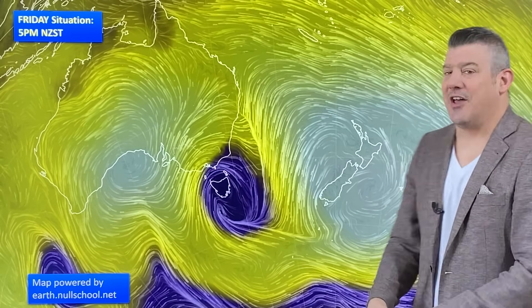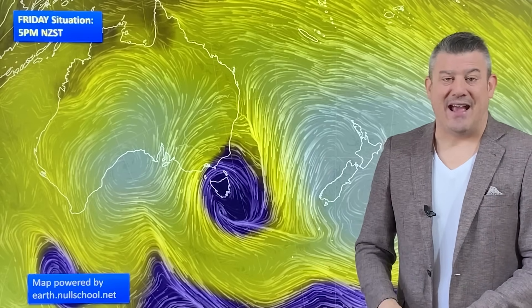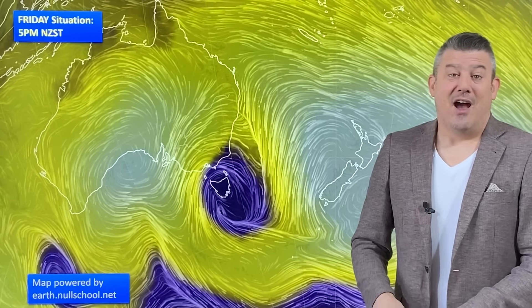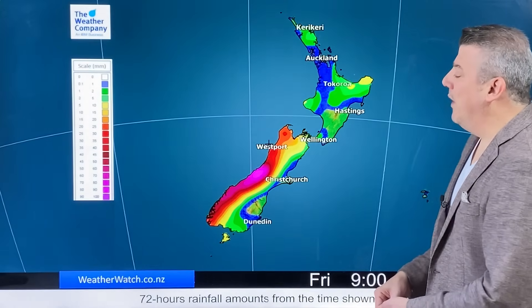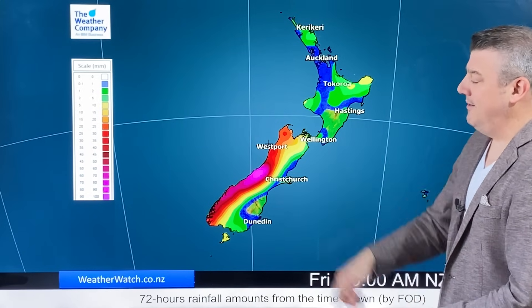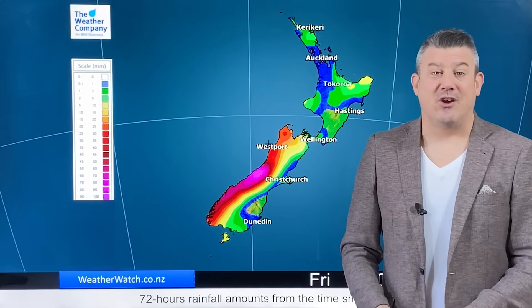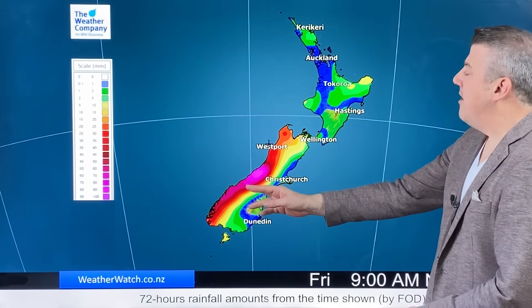This storm will track down into the Southern Ocean over the next day, but it does sideswipe New Zealand as it does that. And then next week, a big storm down near Antarctica helps to encourage windier, cooler weather for New Zealand. We'll talk about that in a moment, but let's have a look at the rainfall coming in — up to 100 millimetres for the West Coast as that system comes through, starting really on Sunday.